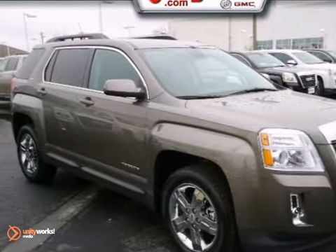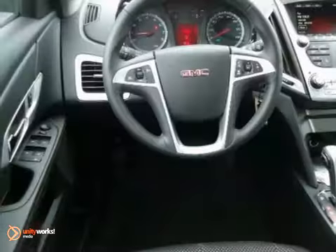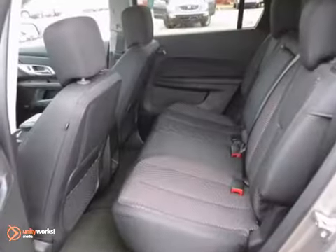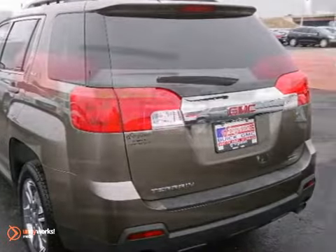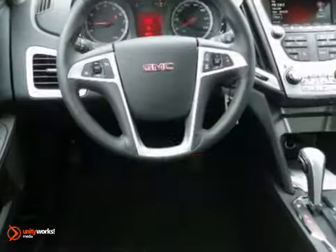Here's a 2012 GMC Terrain SLE. This vehicle has a lot to offer including alloy wheels, keyless start, and air conditioning. It also features cruise control, keyless entry, and OnStar. And with privacy glass and a backup camera, this GMC won't be here for long.